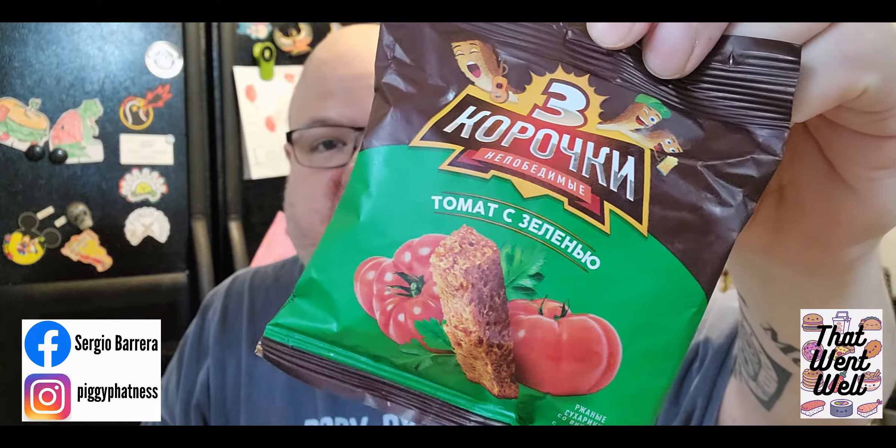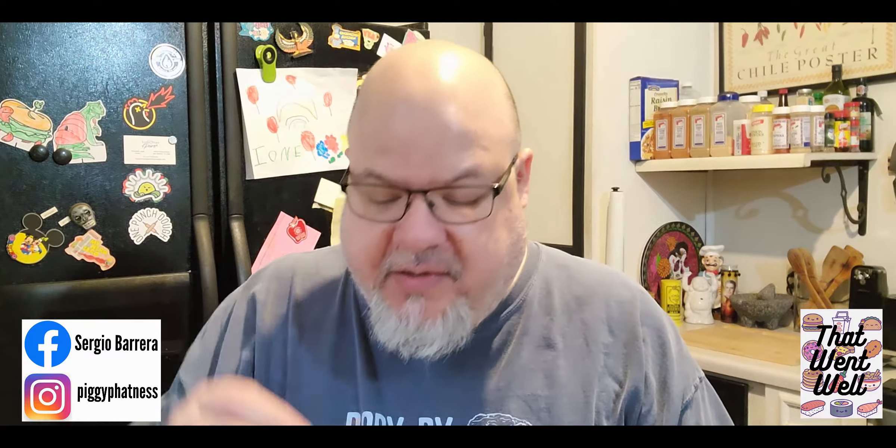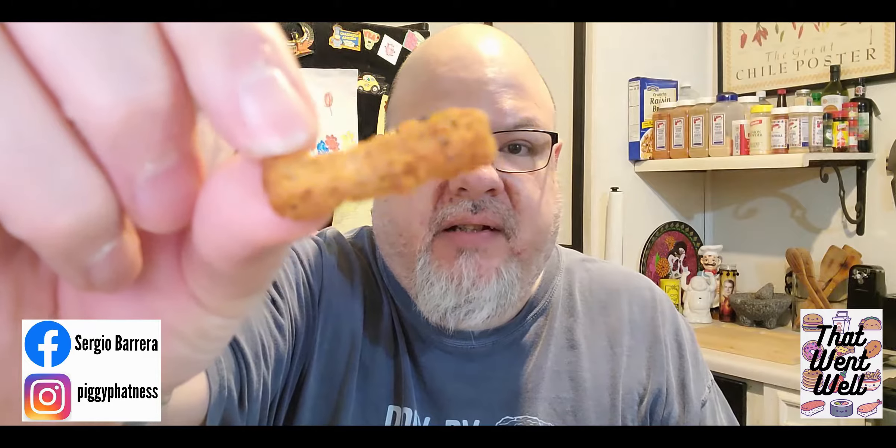The first one I'm going to try appears to be tomato and herbs. I can deduce from that first word above the picture that's tomatoes, and then there's some parsley-looking stuff on the picture. They look to be crunchy, savory snacks of some sort. So we're going to give them a try. Here's what they look like.